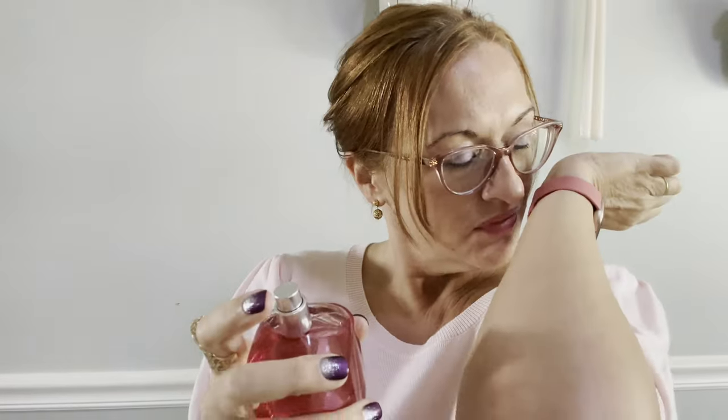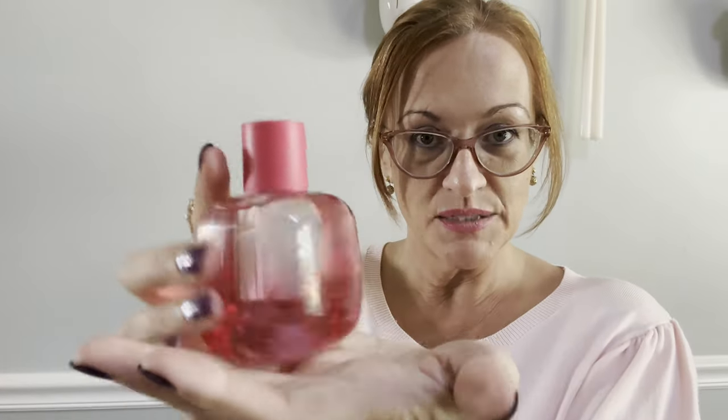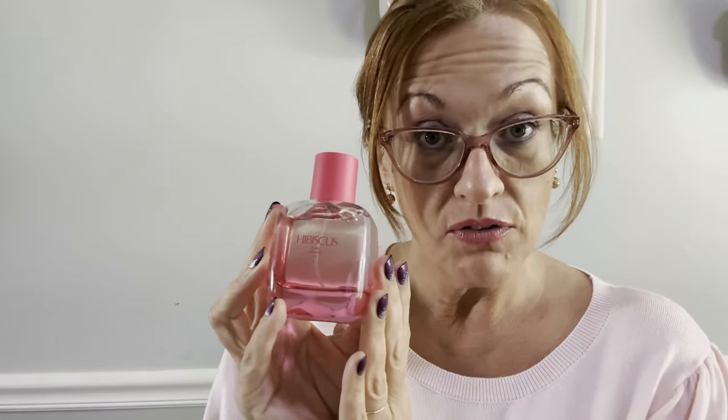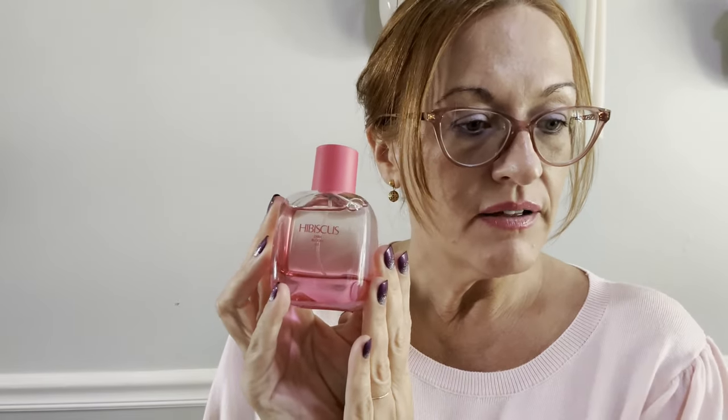I'm going to spray it right here since I have no perfume on. At first spray you get a big waft of passion fruit. I love to eat passion fruit and I'm very familiar with that scent — that's the very first thing you smell. This is just under $20 and you get three ounces, which is 90ml — a big bottle. This is probably going to last at least a year.